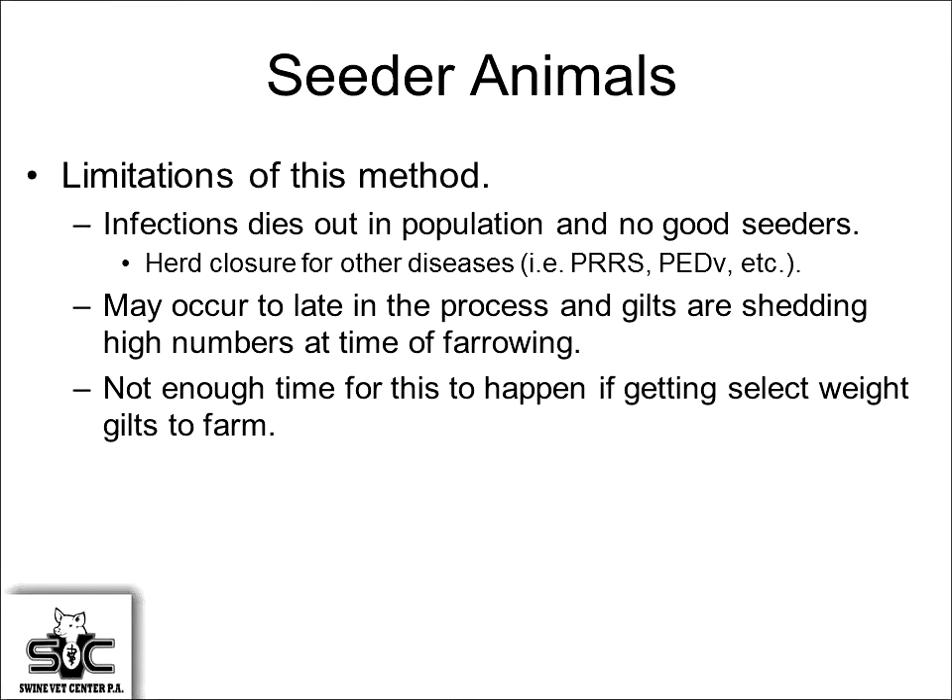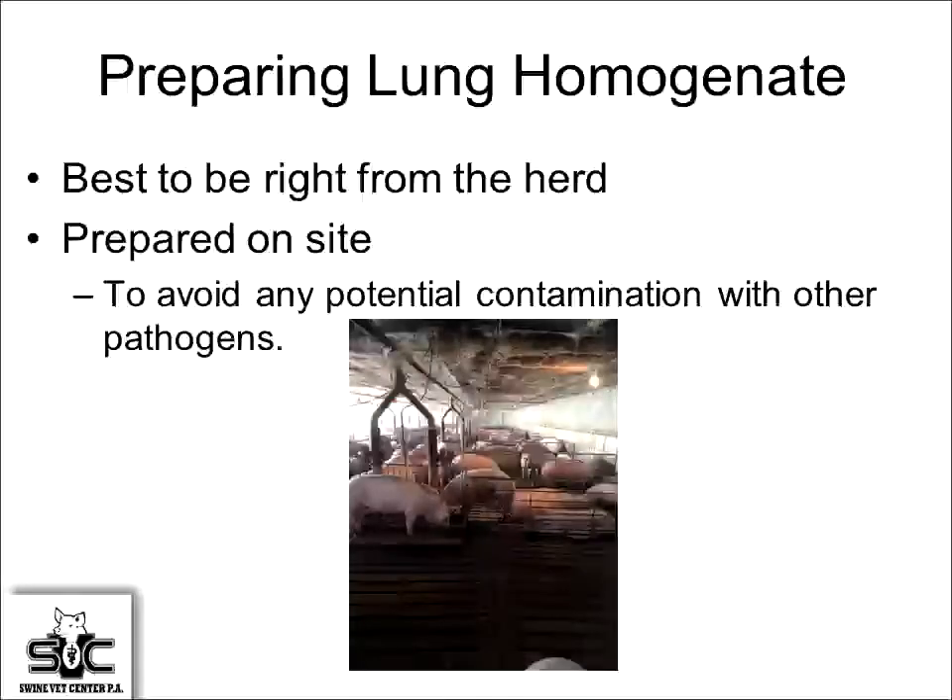Limitations of the cedar pig model include infection dying out, animals that are negative at farrowing, or animals breaking right at the time of farrowing — leading to higher numbers in piglets and more downstream problems. If we're going to do something different than the cedar animal, we need a way to expose animals. That's where lung homogenate comes in — we use lung homogenate because mycoplasma is very difficult to grow and handle in the lab. We take it from the herd we're going to expose and leave it on-site to avoid contamination with other pathogens.